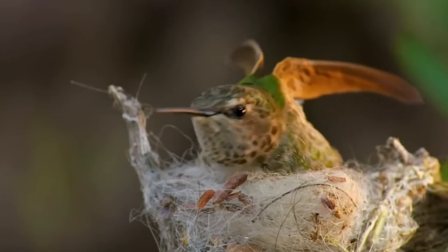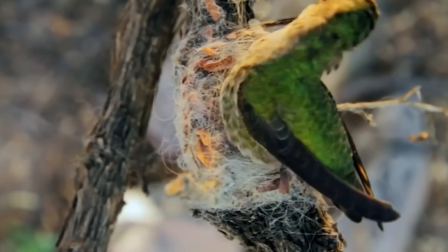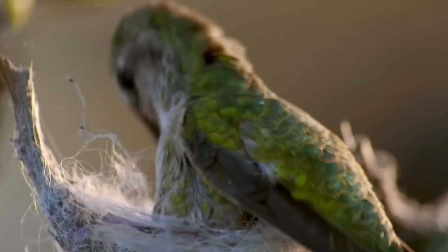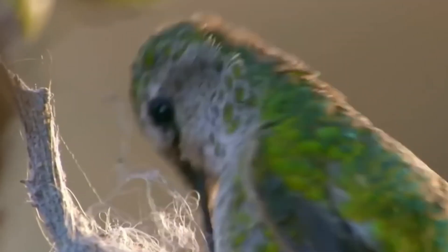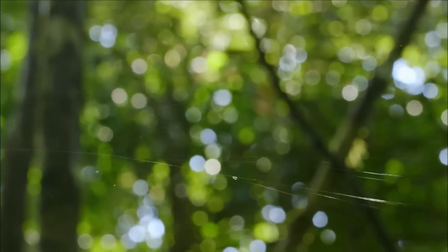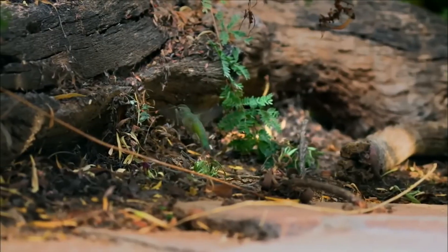The female works tirelessly, spending hours each day for up to a week gathering materials for her nest. She collects moss, lichen, plant down from thistles, dandelions, cattails, spider silk, cotton fibers, small pieces of bark or leaves, feathers, fuzz, and even fur. She weaves them into a dense, cup-shaped nest that provides excellent camouflage from predators.